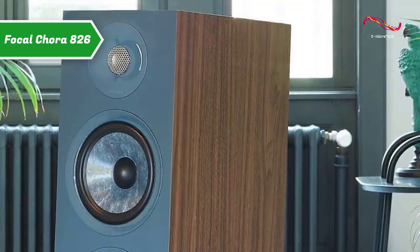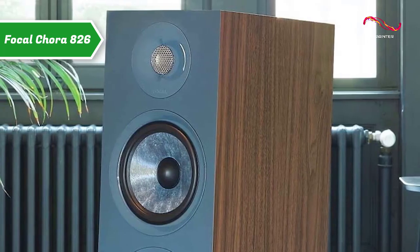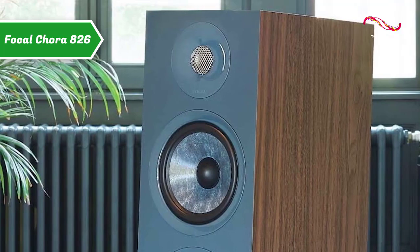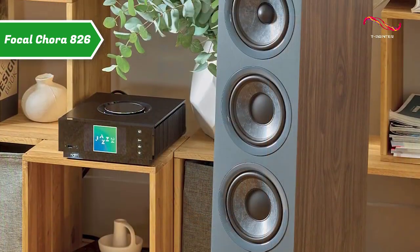The slate color owes its appearance to the materials that make it up. This composite membrane is made of two materials: thermoplastic polymer and non-woven recycled carbon fiber. This design meets all the criteria that make a good speaker — dampening, stiffness, and lightness.